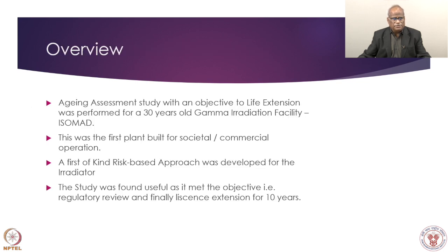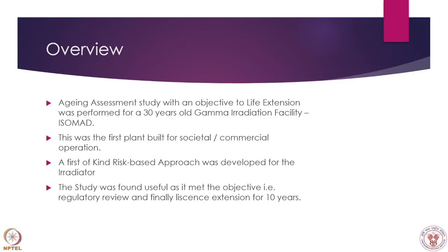In overview, the aging study found a very effective approach, demonstrated on a 30-year-old Isomate plant — the first plant built for commercial operation in India to my knowledge. A first-of-kind risk-based approach was developed and validated through our publication. The study was found useful as it met its objectives; now, after 11 to 12 years, we can claim that whatever was aimed and postulated has been vindicated. Thank you very much.